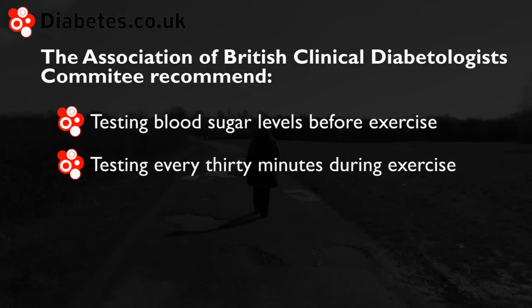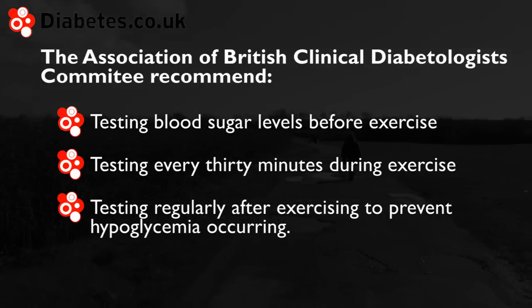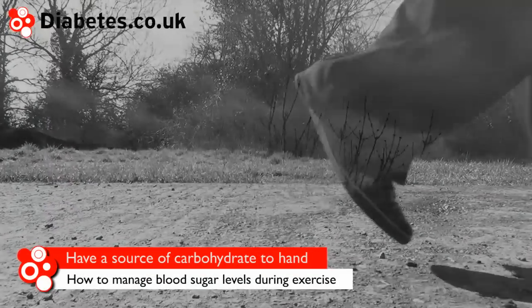Physical activity increases the body's sensitivity to insulin for up to 48 hours, and therefore it's recommended to check blood glucose levels regularly after exercising to prevent hypoglycemia occurring. As blood glucose levels can drop significantly during exercise, it's important to have a source of quick-acting carbohydrates such as glucose tablets close by.